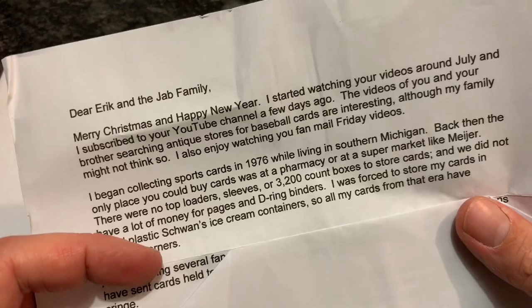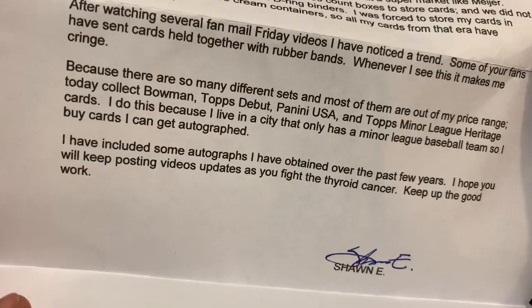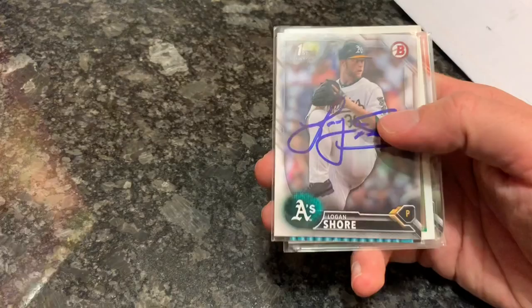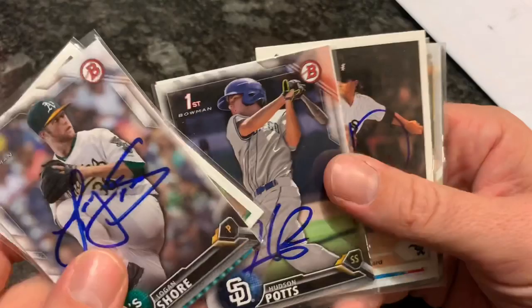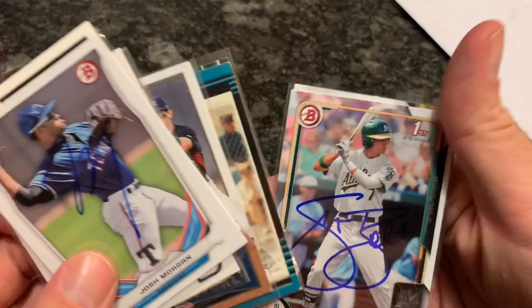The note says: Merry Christmas and Happy New Year. I started watching your videos around July and subscribed to your YouTube channel a few days ago. I hope you will keep posting video updates as you fight the thyroid cancer. Keep up the good work. I was thinking about giving an update when I have the surgery, but I didn't want it to turn into a weekly thing. I will keep you updated though, and that's probably the next time you'll see anything about that — when I have the surgery. These are some nice in-person autographs.